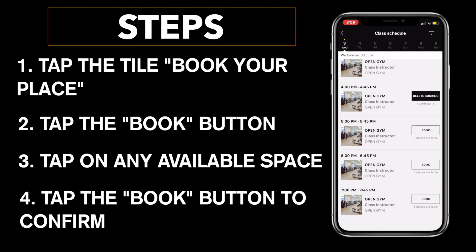That's pretty much it for booking a place from the My Wellness app. If you have any questions feel free to email us at berkfitness@berk.org.